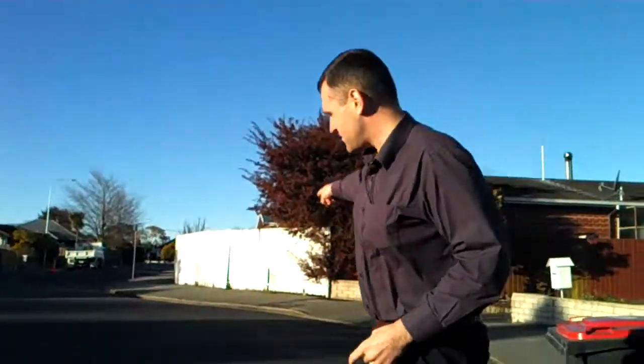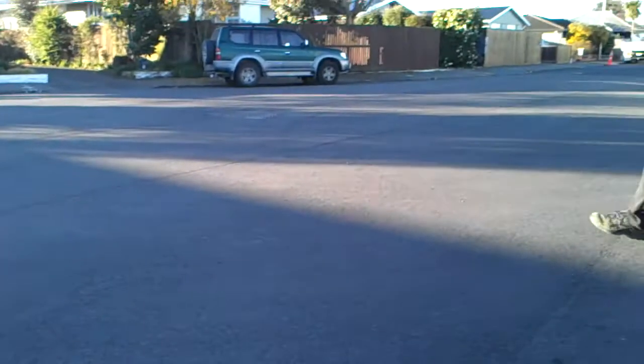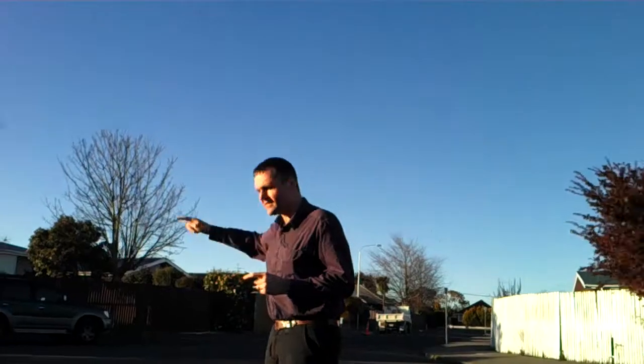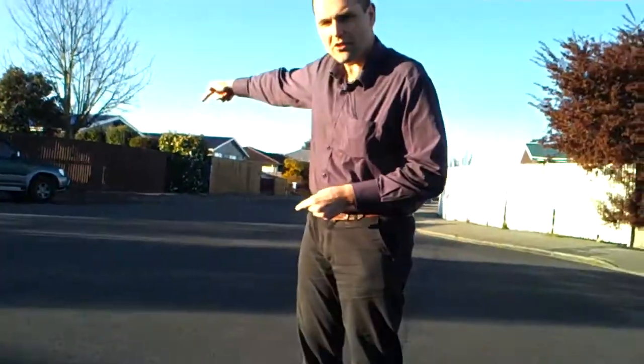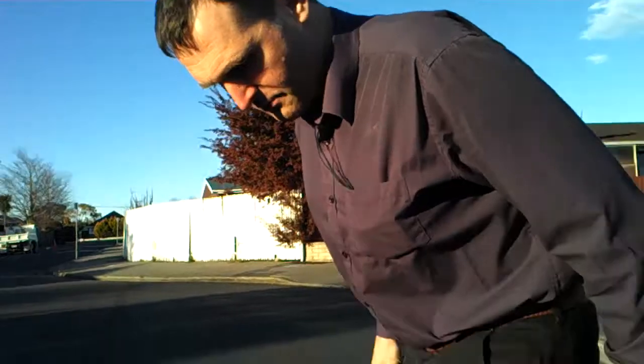We've got a nice cul-de-sac here. Can you point the camera at the cul-de-sac, Justin? So this is our nice big circle. We're going to measure how big it is and measure how long it takes. I'm going to measure how big the circle is using a mathematical equation. If I know how far it is to the centre of the circle, I can figure out how far it is all the way around. So I'm going to measure to the centre of the circle with my feet.